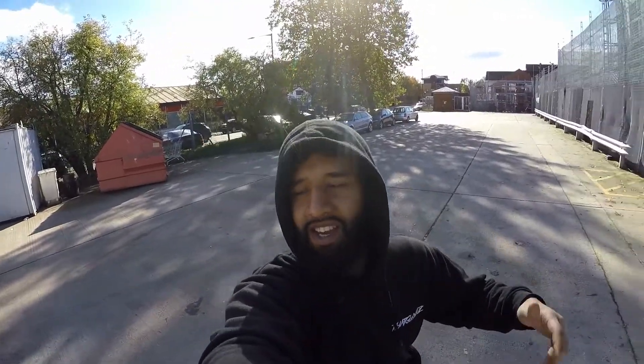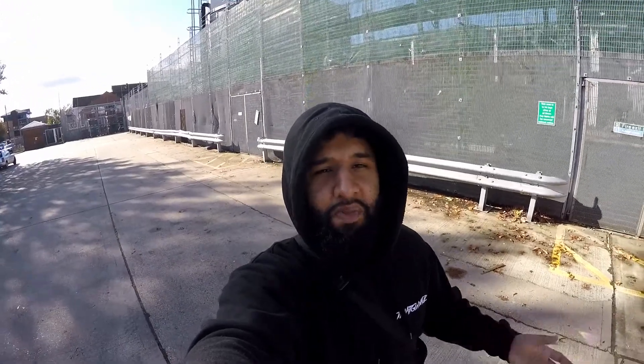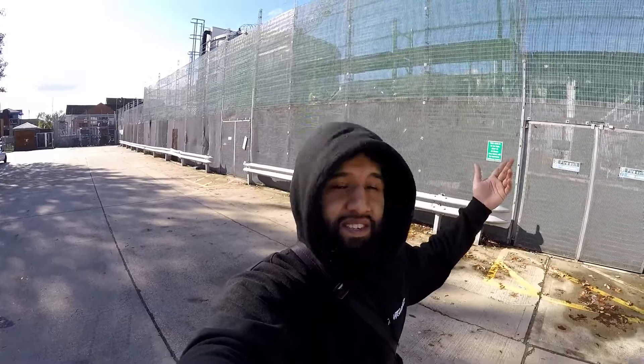Hi guys and welcome back to the channel, I'm DatGuyAds. Today we are reviewing a CLA 45 AMG. I'm in two minds with these cars — I don't know whether I like them or not — but this is a stock CLA 45 and we're gonna find out how quick it is, so let's get into it.